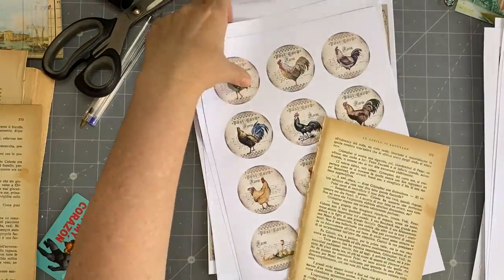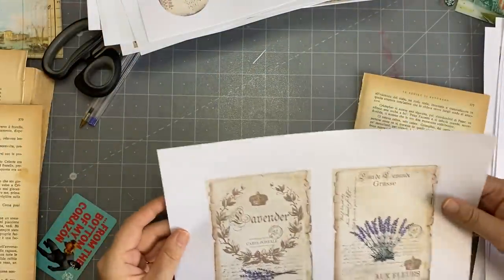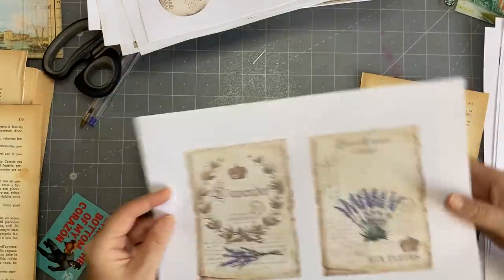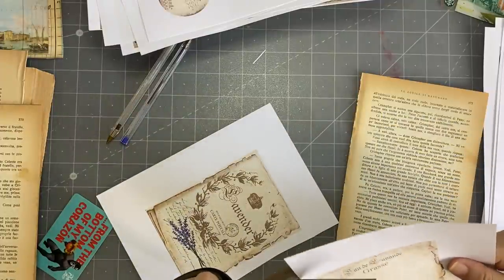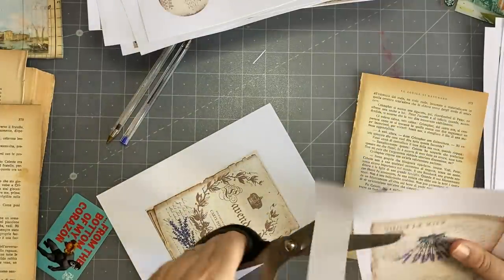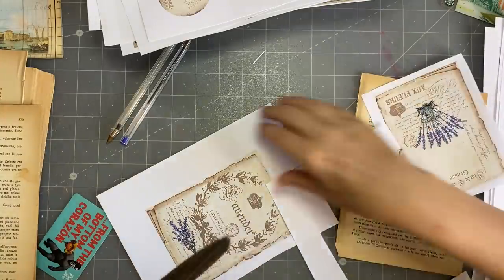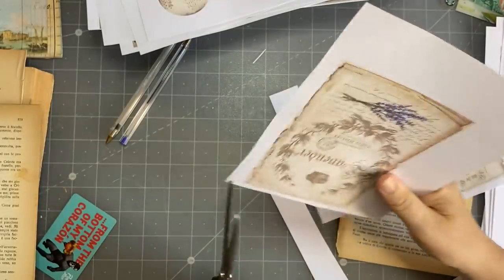I've just printed most of it on regular copy paper — about 80 GSM, just regular copy paper. So I'm going to put them onto book page just to make them a bit stronger.